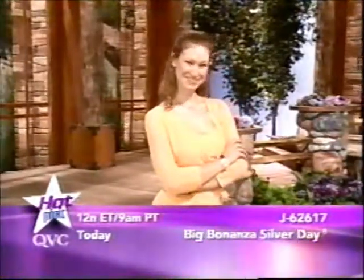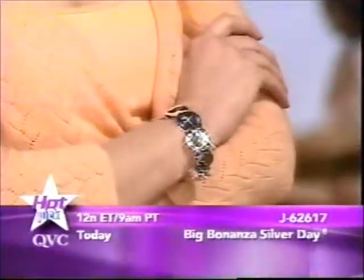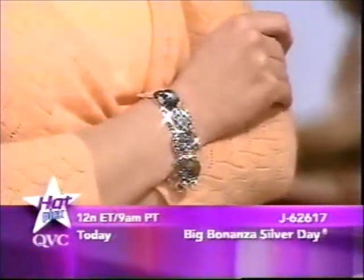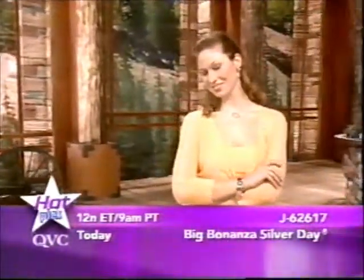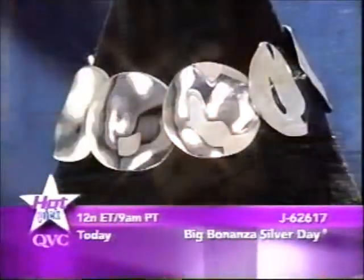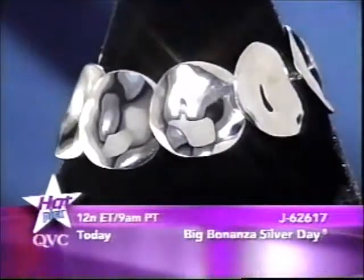Hot pick coming up later today: the sterling wavy disc bracelets with magnetic clasp, presented at noon with Jane Tracy. Available in a choice of lengths, with an easy magnetic clasp that's secure once on. Bold designer look at an affordable price — coming at noon today.